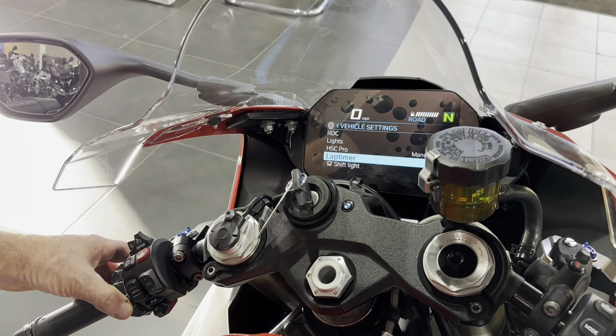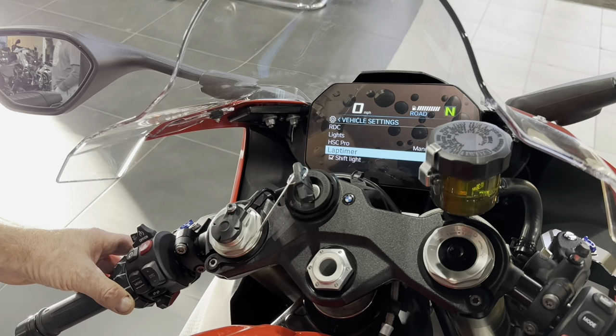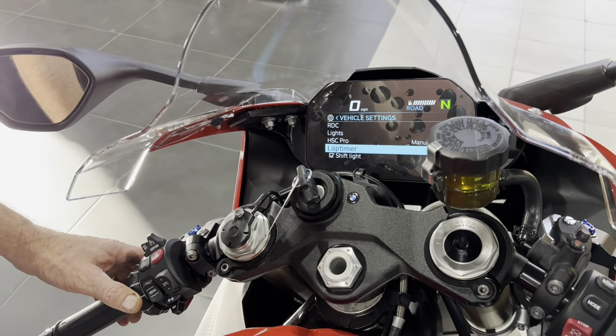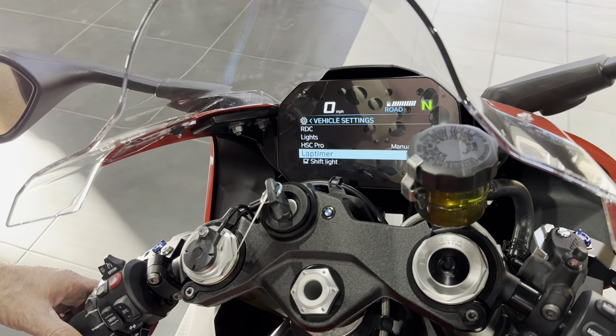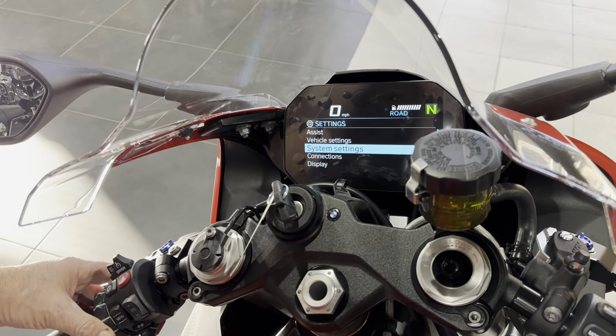It's got a configurable shift light. You can set it to flash at your preset RPMs — if you want to be shifting at 12,000 RPM it will alert you. But let's wait until after the first service before playing with that.